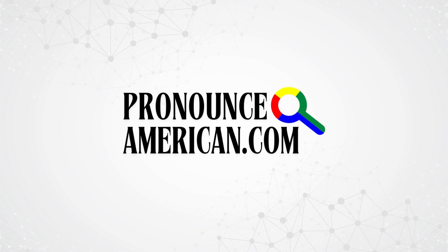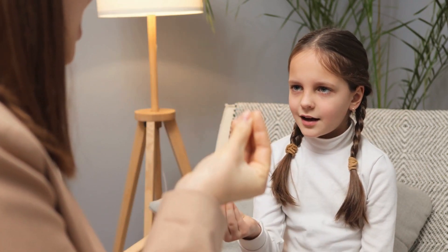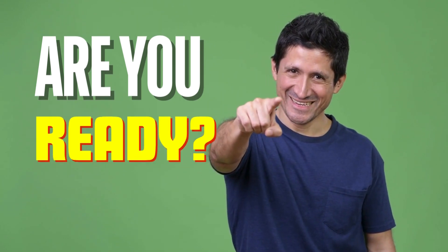Welcome to Pronounce American! We specialize in helping you perfect the pronunciation of challenging words with ease. Are you ready? Let's jump right in to today's feature word.